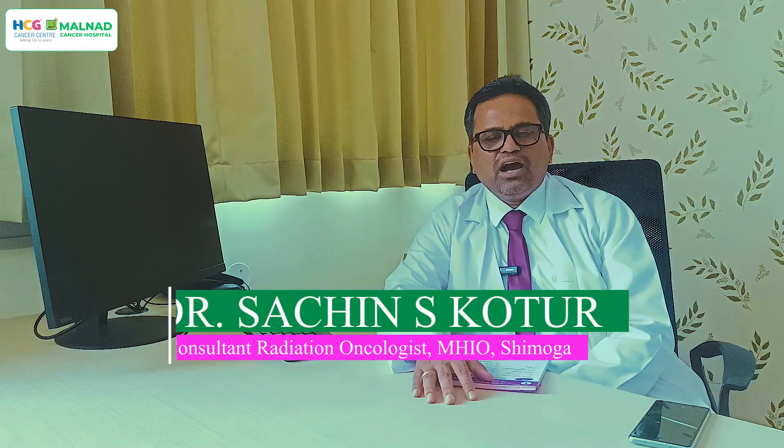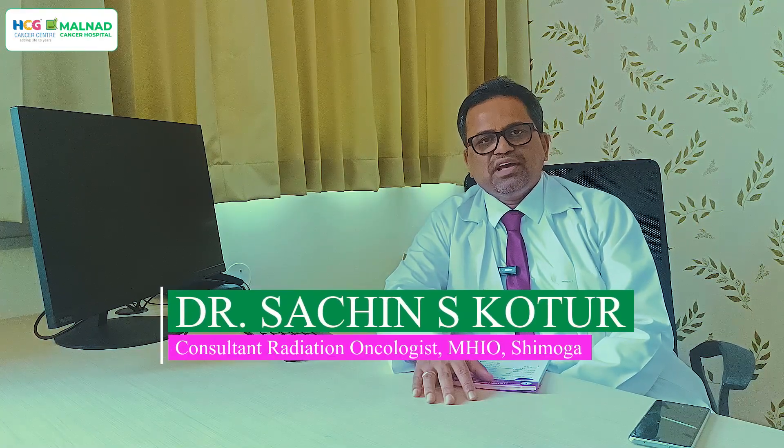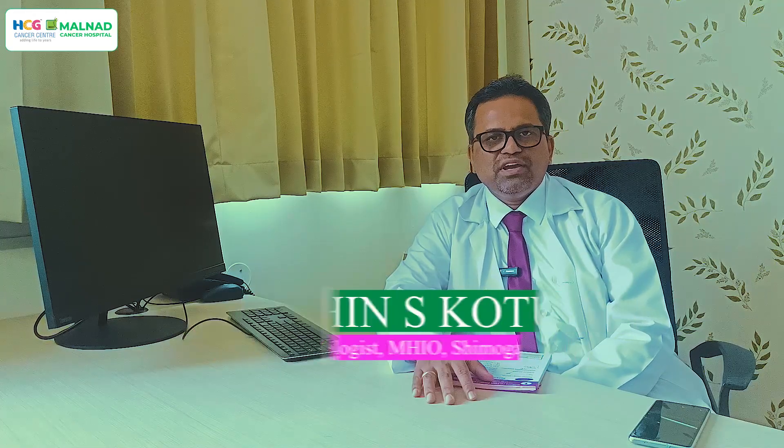Any difference between the planned image and the treatment image is corrected remotely. The treatment command is then given, and the treatment itself usually takes around 10 to 15 minutes in most cases, after which the patient is released.